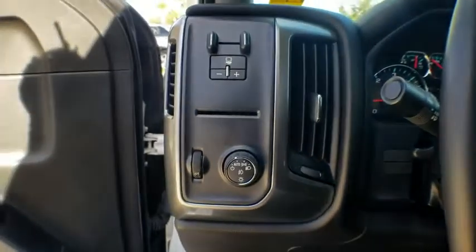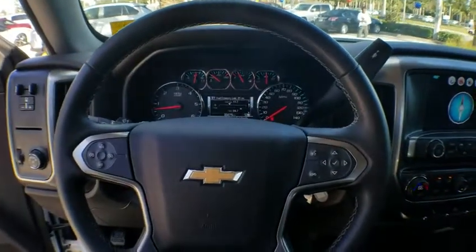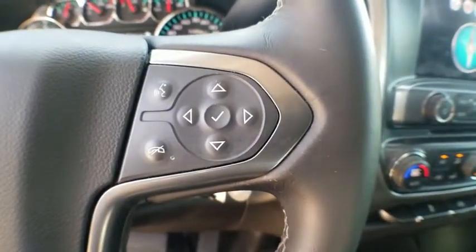CD player, HD radio, remote keyless entry, Sirius satellite radio, brake assist, tachometer, overhead console, panic alarm, rear view camera.